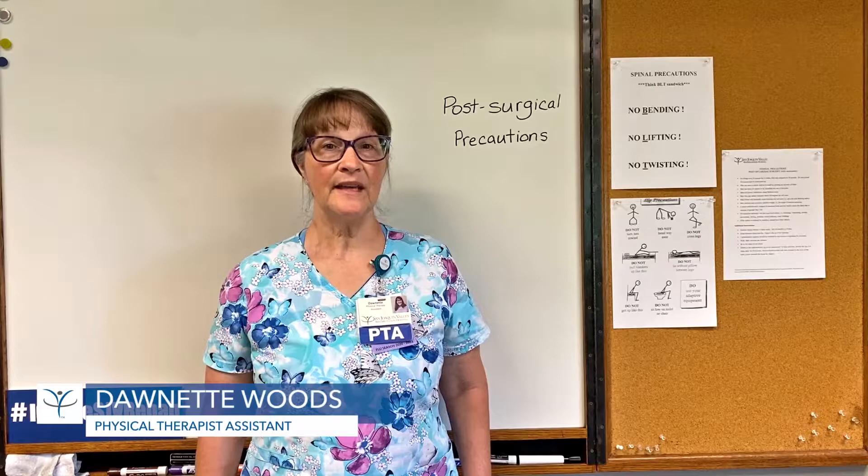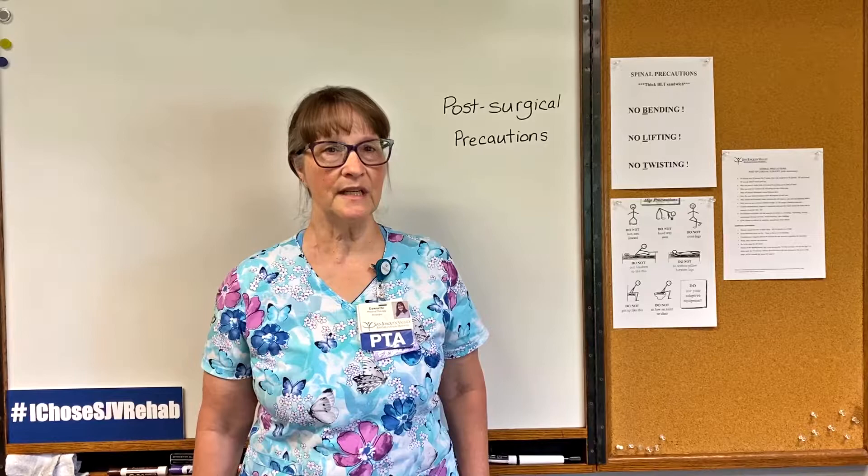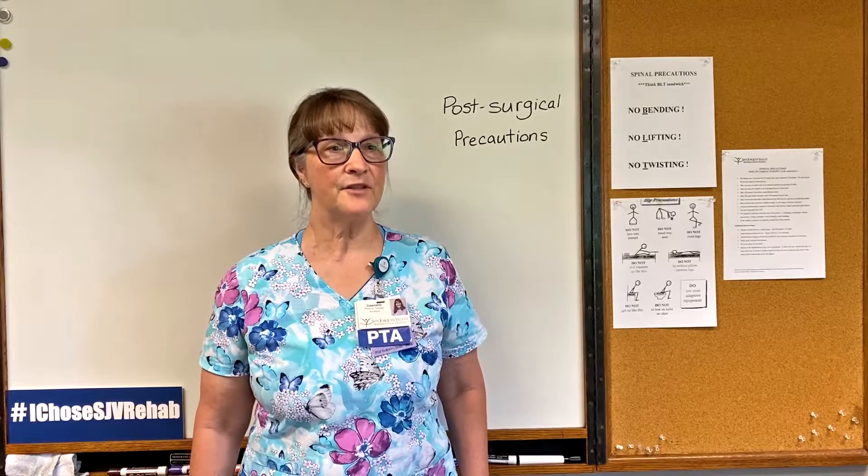My name is Dawnette. I'm a physical therapist assistant here at San Joaquin Valley Rehabilitation Hospital. Our main purpose here at the inpatient facility is to provide intense therapy for our patients who've experienced a lengthy illness or surgery so that they can go home and take care of themselves safely.